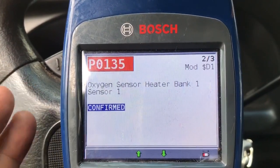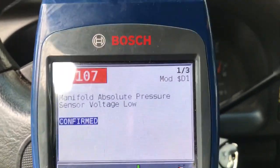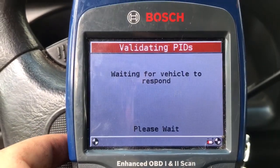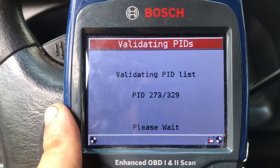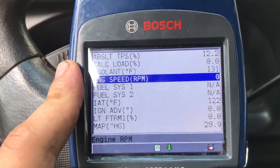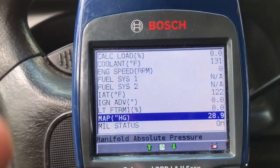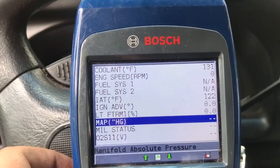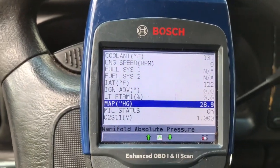So what we're gonna be looking at is probably the MAP sensor, because that could cause surging issues. Let's look at our live data and see what we have. Our MAP sensor looks good right now, and we can look at our oxygen sensors as well. The MAP is reading pretty good at atmospheric pressure. Let's go ahead and turn on the vehicle — I want to see about 10 to 12 on idle.